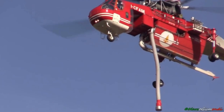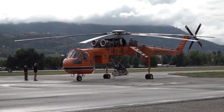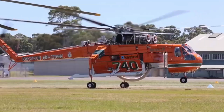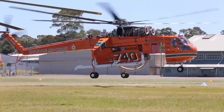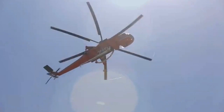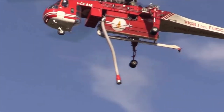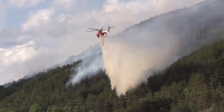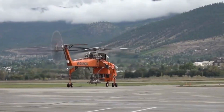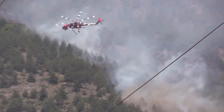The Skycrane's success wouldn't be possible without its dedicated crews. These highly trained professionals are the heart and soul of the firefighting operation. From skilled pilots to expert engineers and ground support teams, their synchronized efforts ensure that the Skycrane performs at its peak, mission after mission. The Sikorsky S-64 Skycrane's impact reaches far beyond firefighting, aiding in disaster relief and humanitarian efforts across the globe, making a difference in communities devastated by natural calamities.